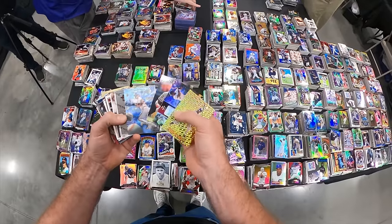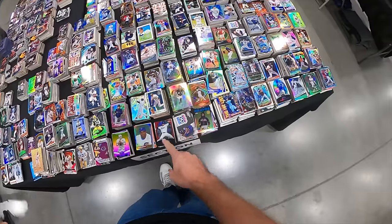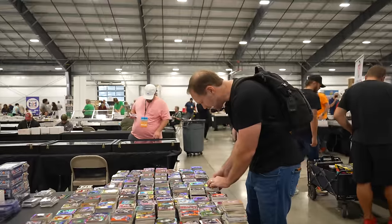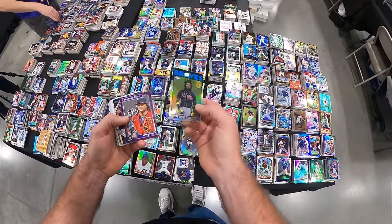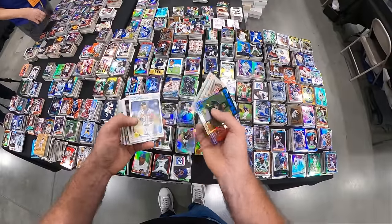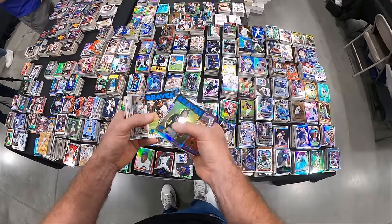How about Fred McGriff, the Crime Dog? Some nice Fred McGriff cards here. A lot of Braves cards — of course I like seeing that. Acuna! He's got an Acuna stack — are you kidding me? I've got to get the Acuna stack. Look at that right off the bat — it's a refractor, one of the '86 Topps variation refractors. That's cool. We've got to get the Acuna stack. It's a lot of base cards, but it's still Acuna and it's an $8 stack.